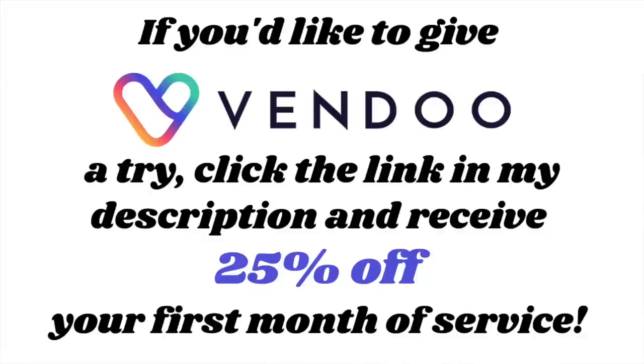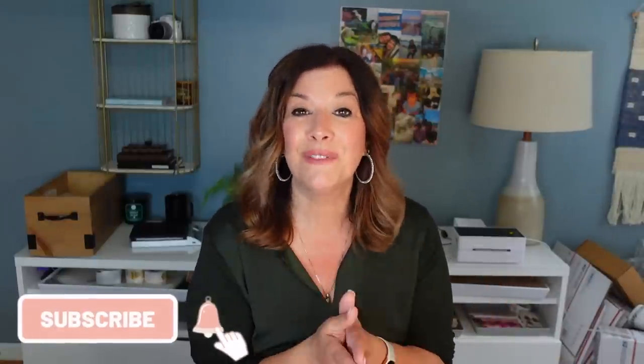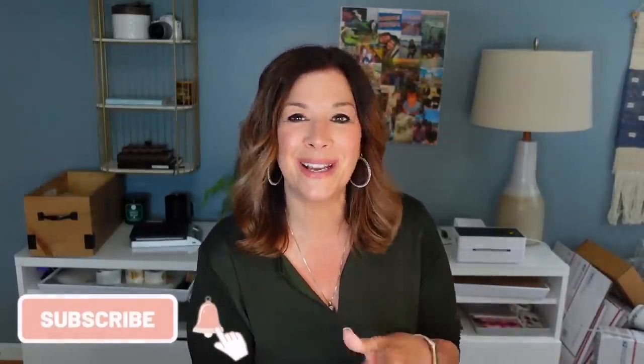I hope you enjoyed today's ship and shop video. Be sure to click the link in my description to try Vendoo and save 25% off your first month. Let me know what your best sale was this week or your best thrift find — I'd love to hear in the comments. Thank you for your continued support. Remember to like and subscribe if you want to see more. Love you and I'll see you soon in a new video. Bye.